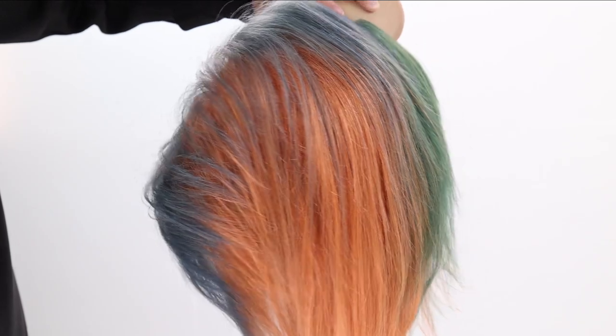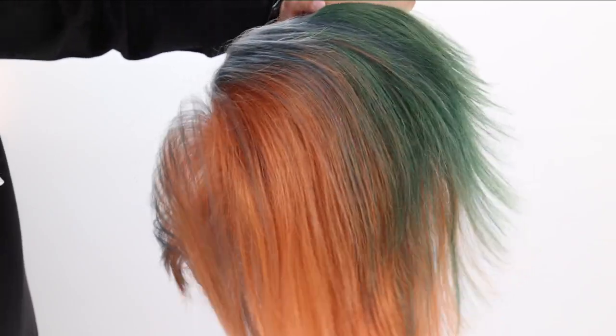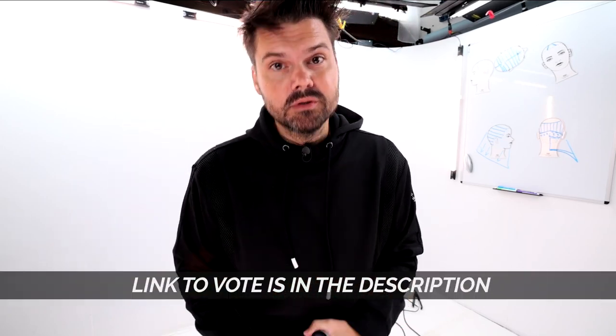I hope you enjoyed that haircut technique. Now let's get into something even more fun. I have an opportunity for you to pick the next Paul Mitchell Demi shade. The three on-trend tones that you saw in the haircutting video are now up for your vote on PaulMitchellPro.com. The contest to choose the next tone ends on June 30th. The winning tone will be produced and available for purchase later on this year.